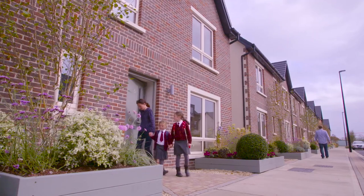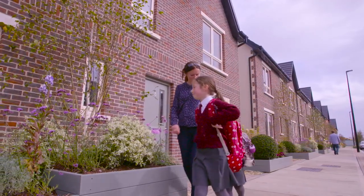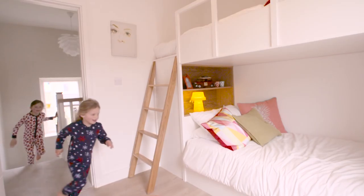Everywhere you look, the focus of the design and architecture is all about the people and the families that will live here. It has all been about creating a comfortable, real world and healthy living space.